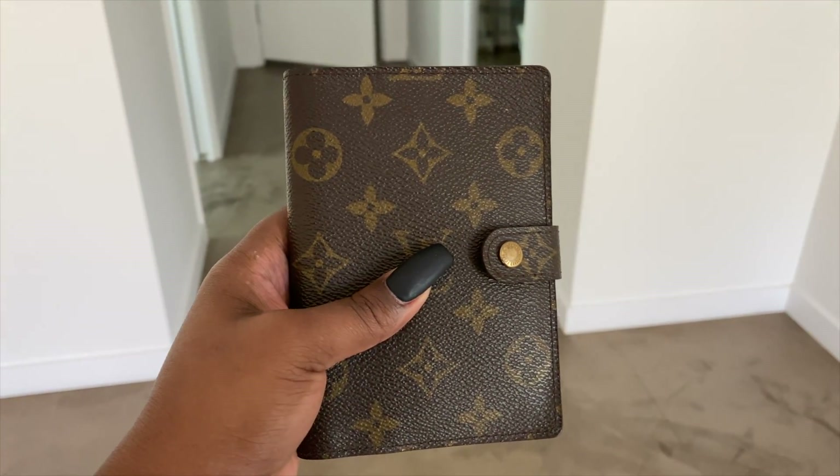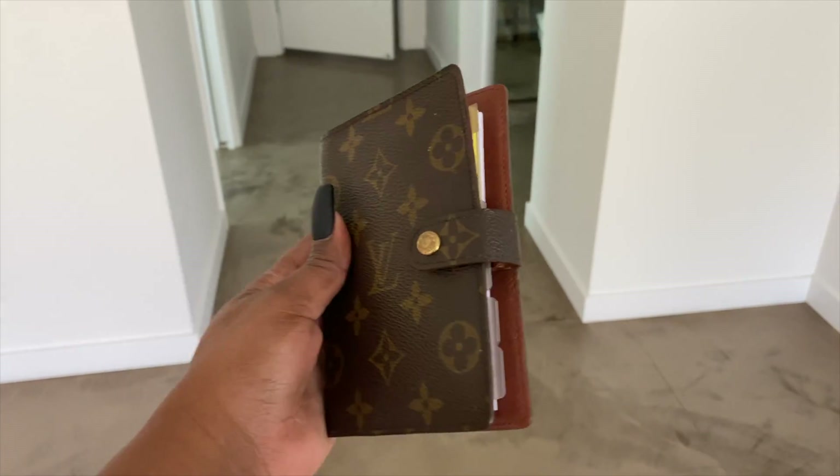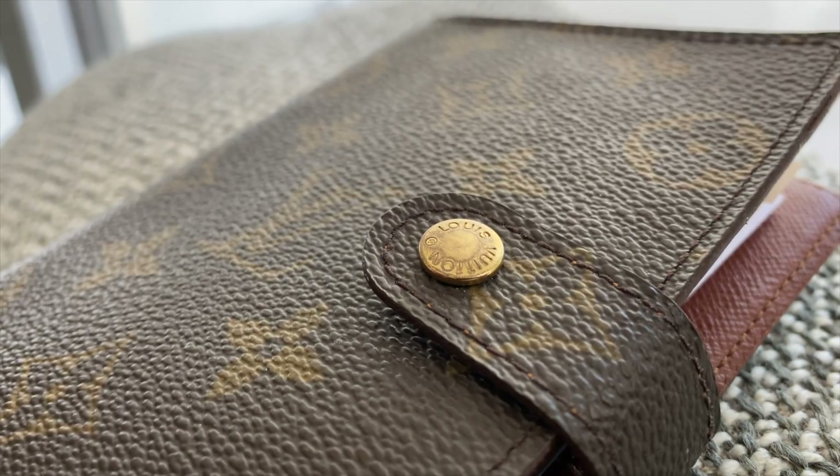This is my beautiful vintage Louis Vuitton PM agenda and this is the thickness of it with everything that I have in there currently.